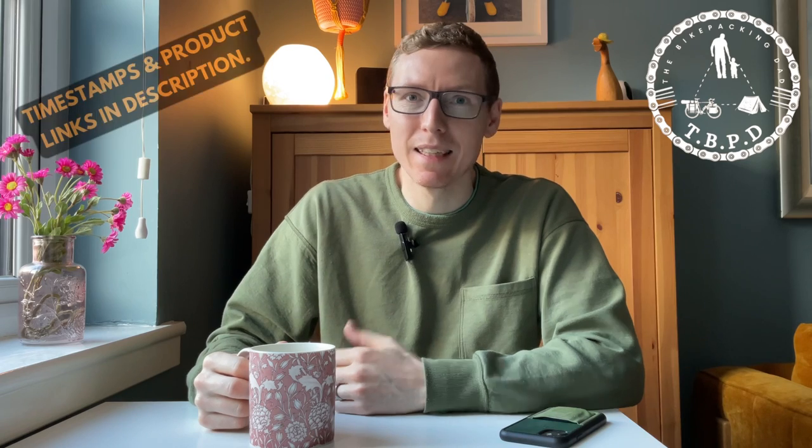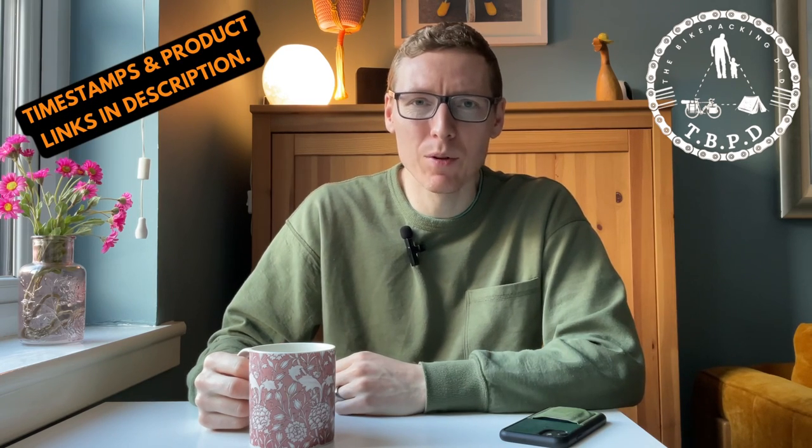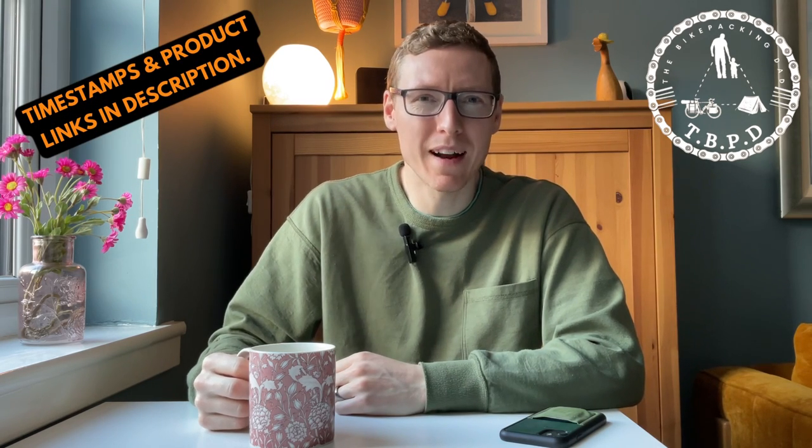Well hello and welcome back to the Bikepacking Dash YouTube channel. Different surroundings today — if you've seen any of my older videos I'm usually cooped up in my garage wearing a jacket because it's a bit cold, but today I've managed to book a spot at my own dinner table. I did have to clean spaghetti hoops, porridge, things like that up because this is where my two-year-old usually sits.